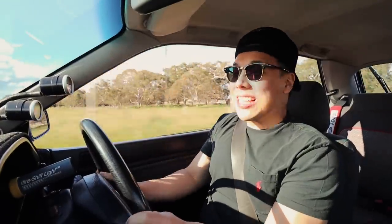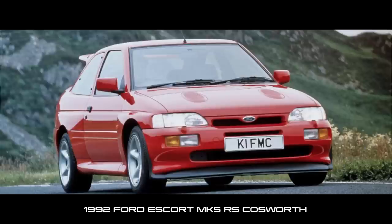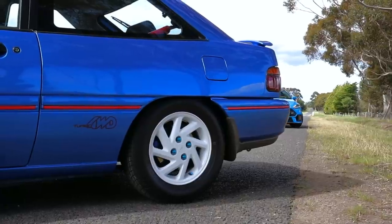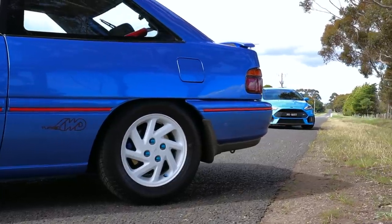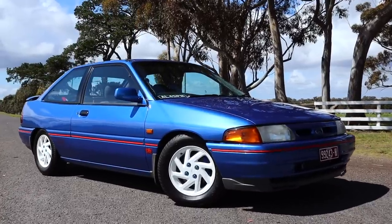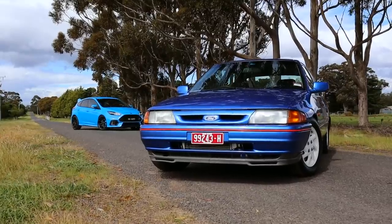This car is the successor to the Ford Escort and also the predecessor to the Focus RS that we now have. It's amazing to see the different lines and heritage of the Ford hot hatchback. Back in 1991, this car cemented its legacy in Australian history when it competed in the Bathurst 12-hour race. And after 239 laps, it came second outright, just behind the Supra Turbo.